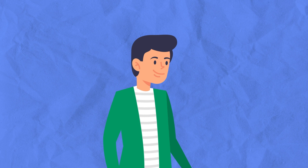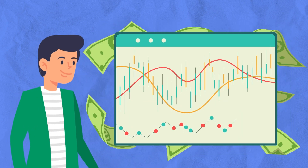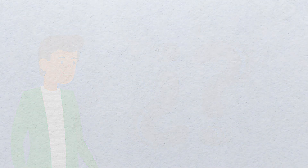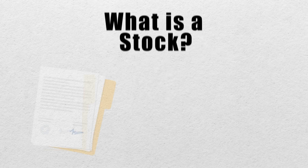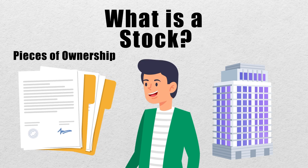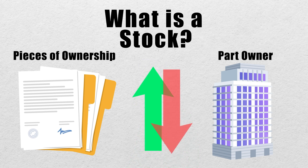Let's use our friend Tom. He's a new investor looking to build wealth for him and his family, but he doesn't know a whole lot about the stock market yet. Tom starts with a simple question: what is a stock? Tom learns that stocks are simple pieces of ownership in a company. If someone owns stock in a company, that means they are part owner of that company and are entitled to their profits and their losses.